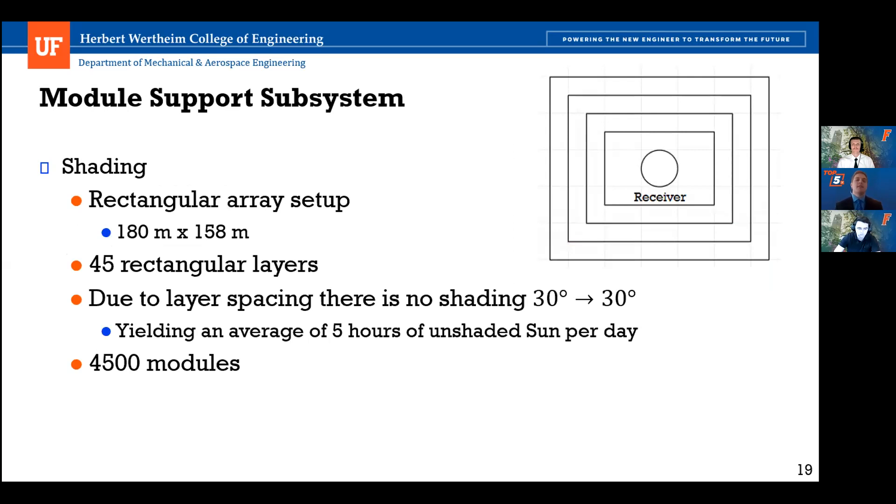Shading of the heliostats is avoided with the two-tier modular support design and the layout of our reflector array. Our array is composed of 45 rectangular layers, taking up a 180 by 158 meter field. An optimal spacing of 0.8 meters between layers was found to reduce shading and total field area. This ensures no shading from when the sun is 30 degrees above the horizontal in the morning until it reaches 30 degrees above the horizontal in the evening — yielding about five hours of unshaded sunlight per day. In total, our array utilizes 4,500 modules.